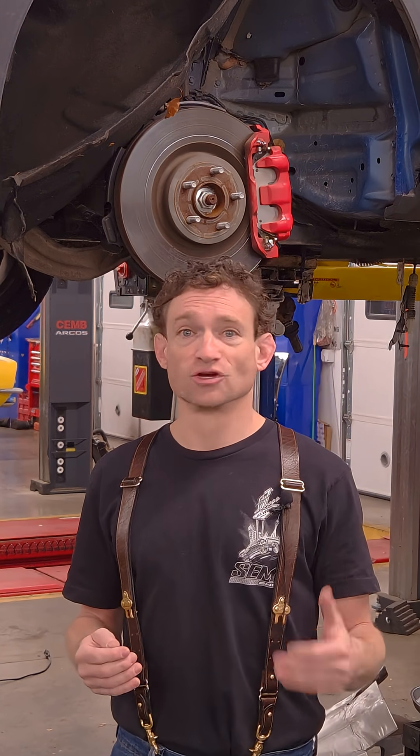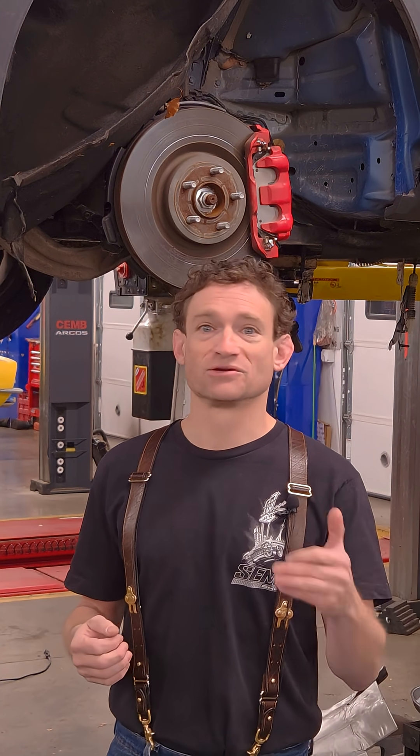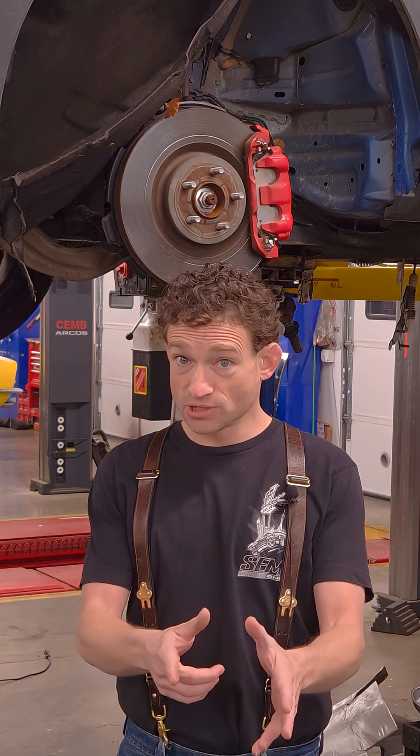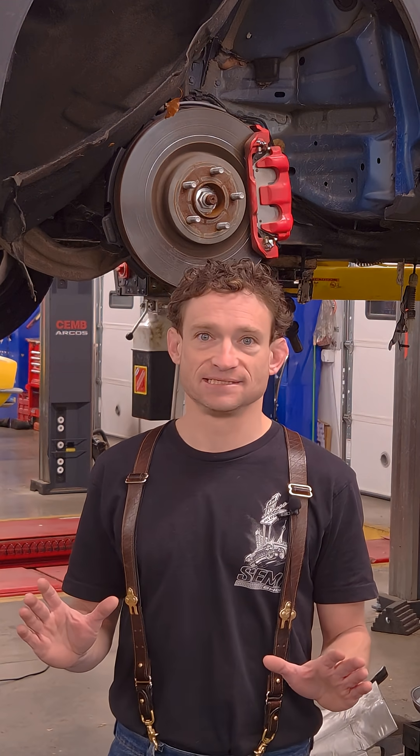Modern cars use electronic braking control modules, anti-lock braking wear sensors, pad depth wear sensors, and electronic brake caliper modules. All these things work together to keep you safe and efficient, but also mean your standard brake pad change in the driveway isn't as easy anymore.